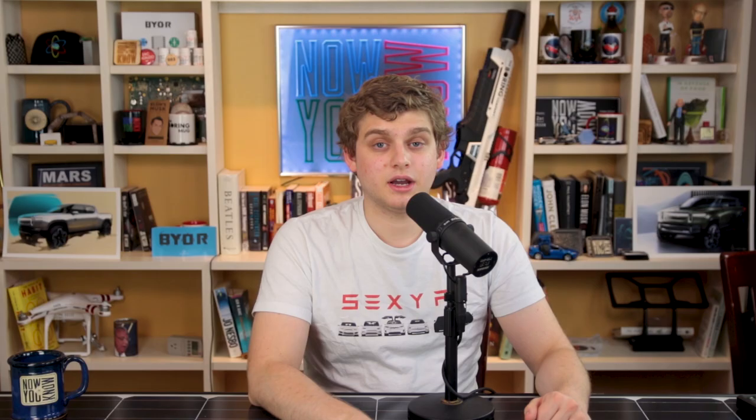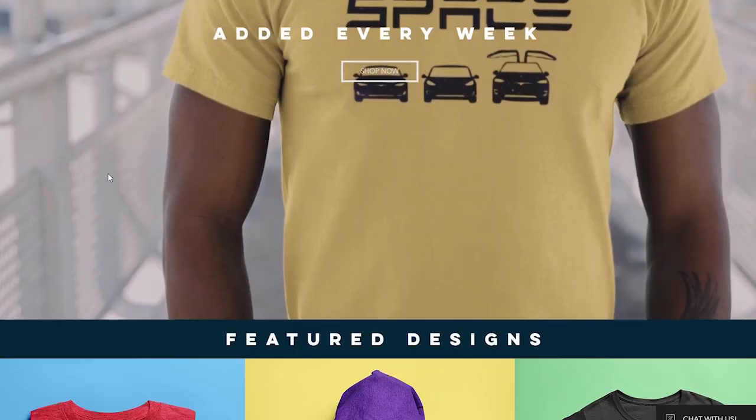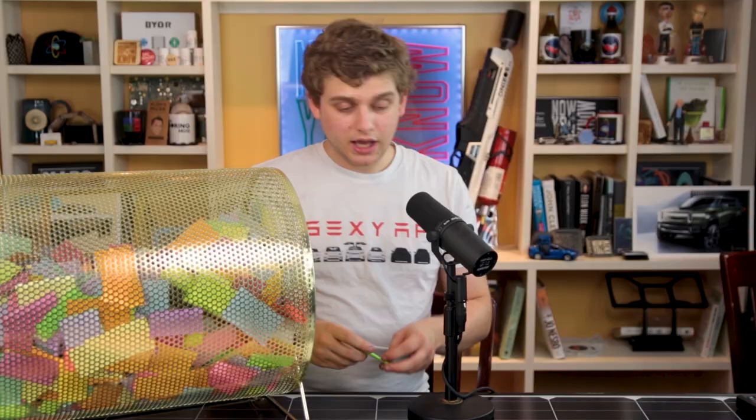It's time for the Patreon giveaway. The winner this week gets to choose anything from EcoWear, a sustainable t-shirt company. The winner this week is Barry Shero — congratulations, Barry! You'll get your pick of whatever you'd like on EcoWear, and they'll ship it to you.